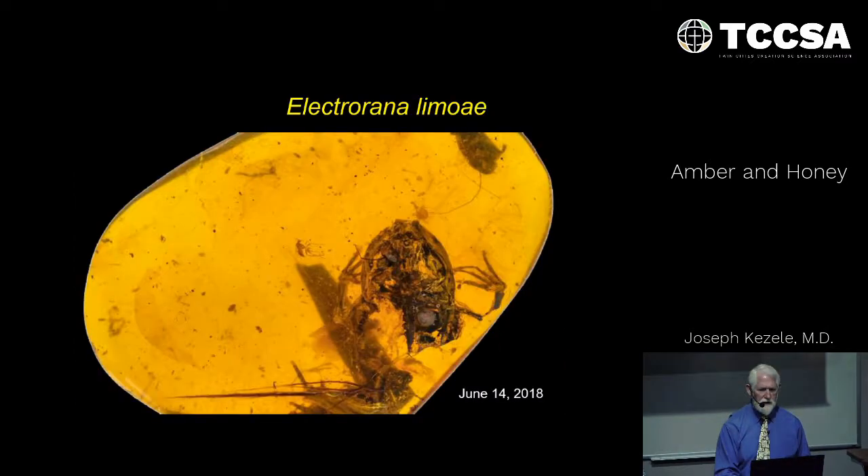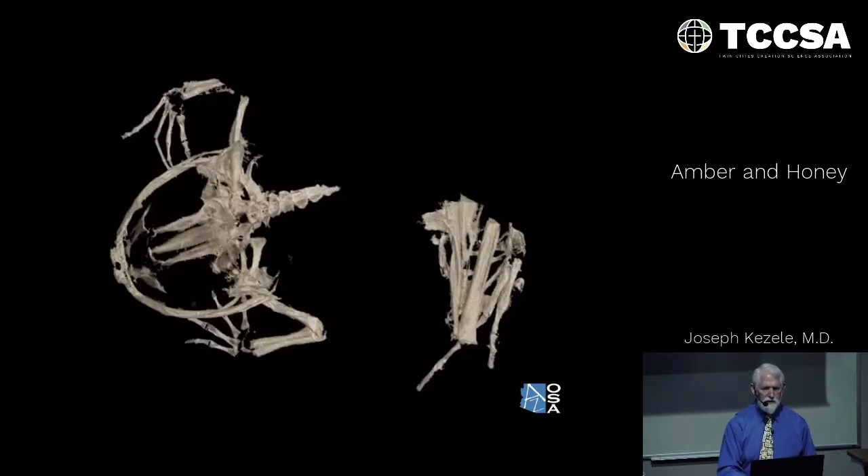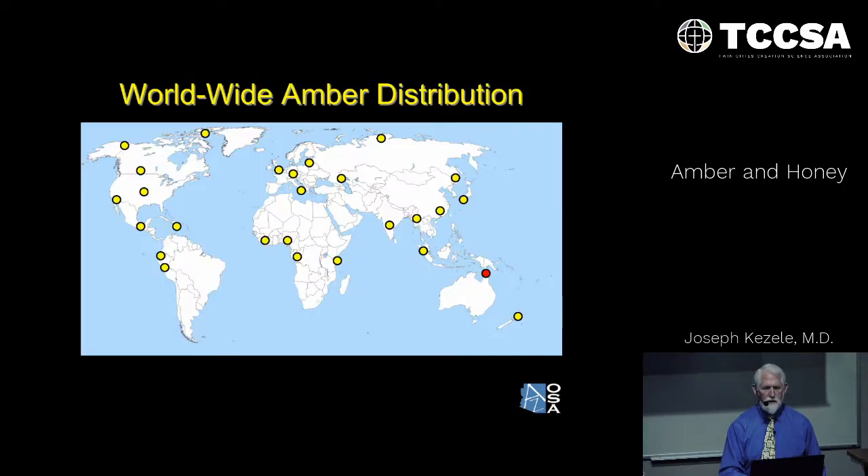Here are a couple of examples of that. In particular is this very interesting one — a frog specimen. It's hard to tell it apart from the beetle it was caught with when it became encased in the amber. But researchers did CT scans, and now you can clearly see the jaw and forelimbs of the frog, even in more detail as they rotate it around.